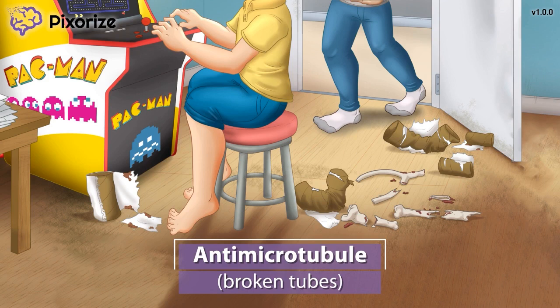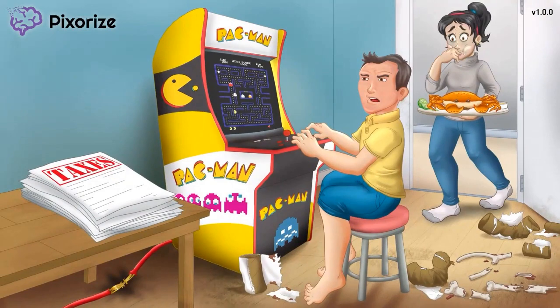Paclitaxel works by inhibiting the function of microtubules, which are a part of the cytoskeleton that allows for cell division. In this way, Paclitaxel stops rapidly dividing cells, which is how it treats cancer. Unfortunately, Paclitaxel, like most chemotherapy drugs, can't distinguish fast-dividing cancer cells from fast-dividing normal cells, so some nasty side effects can occur. Let's move on to talk about what these are.